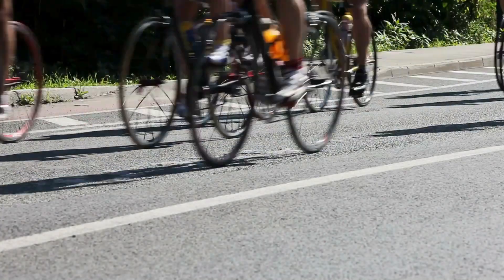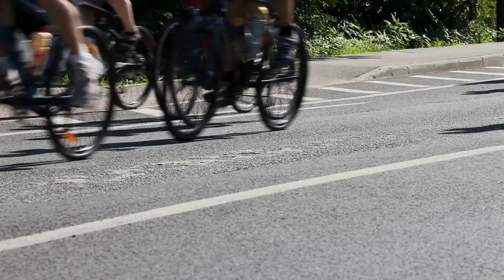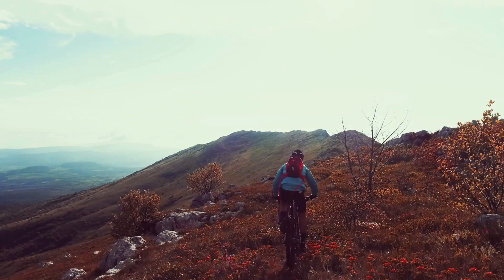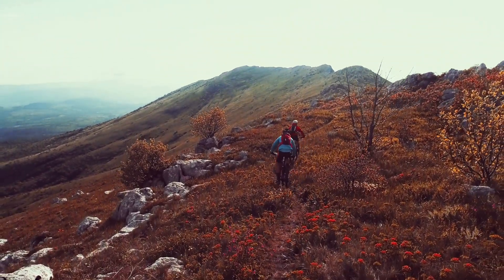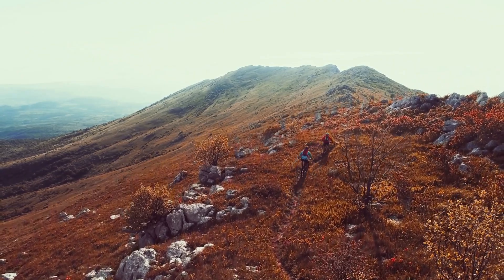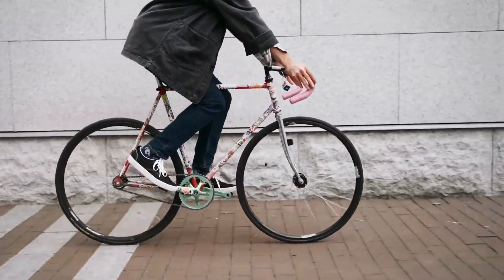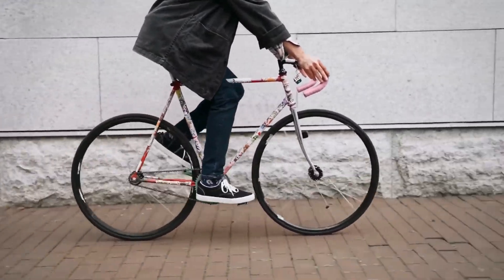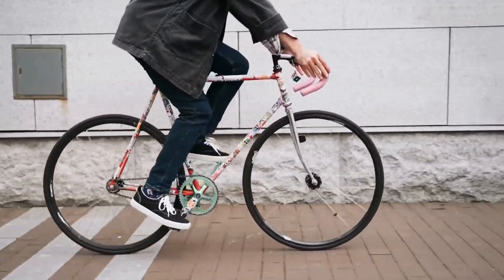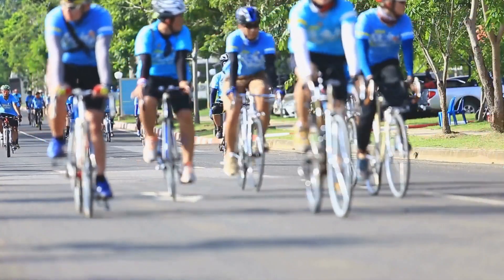Hello everyone! Are you curious about why some bikes have very thin tires? Let's find out! Thin tires, also known as narrow tires, are commonly found on certain types of bicycles, particularly road bikes, racing bikes, and some hybrid or commuter bikes designed for speed and efficiency on paved surfaces. The slim profile of these tires serves several purposes, influenced by various factors related to performance, aerodynamics, and riding conditions.